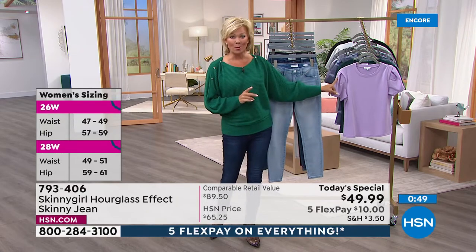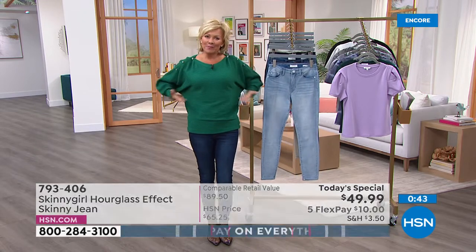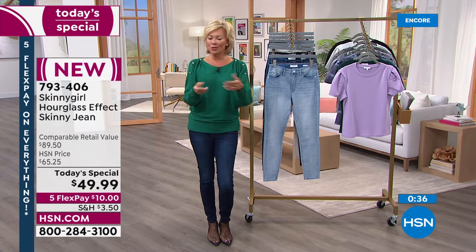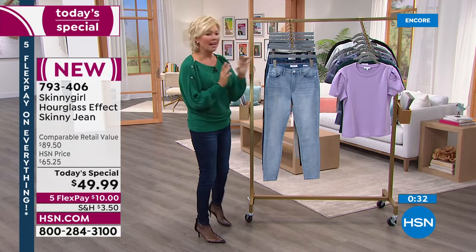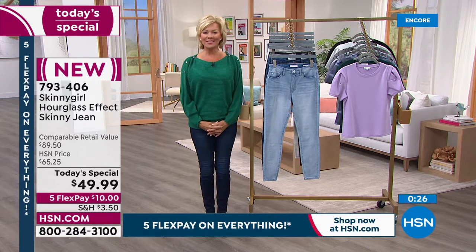This t-shirt is adorable and coming up. I love the way it gives you an hourglass — it kind of cinches you in at the waist because of the little bit of a puff at the shoulder, which is another designer trick. Item number 793-406. It is our new star of today — a one-day-only opportunity at this price for this jean.